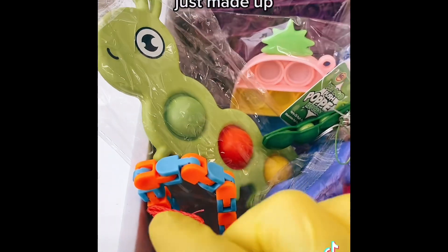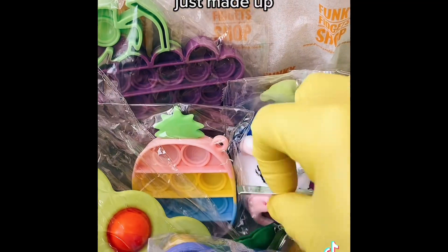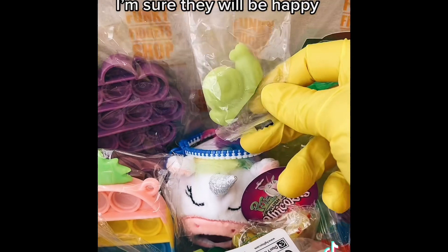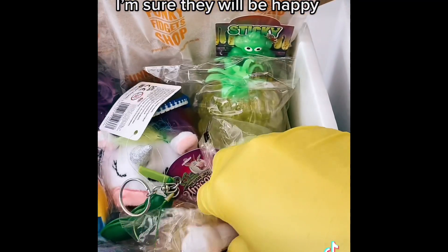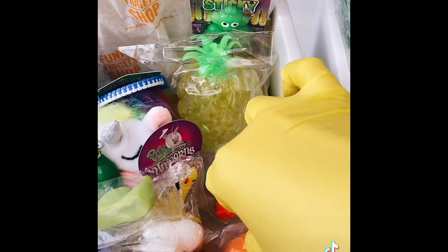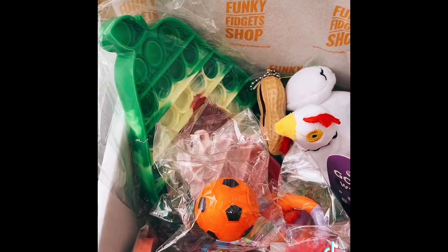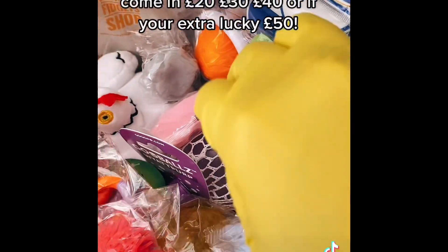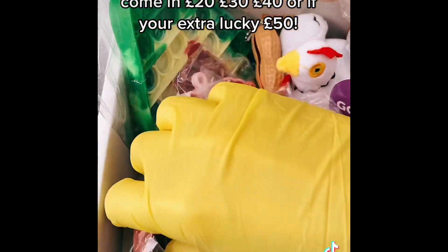Here are two £40 boxes I just made up — there's actually over £40 worth of toys in these, so I'm sure they will be happy! Ideal for birthday presents or just presents in general. Our surprise boxes now come in £20, £30, £40, or if you're extra lucky, £50!